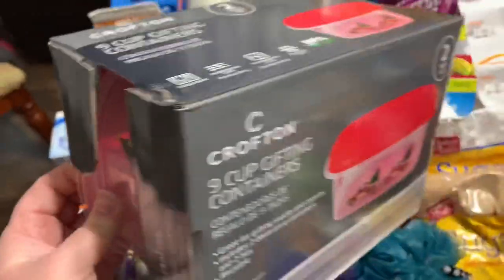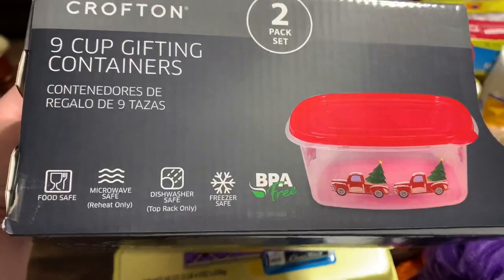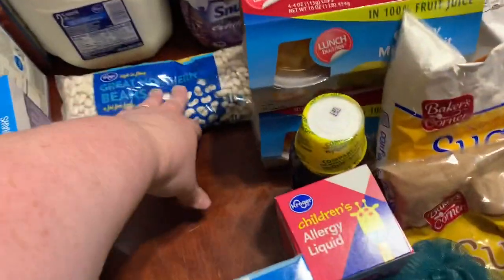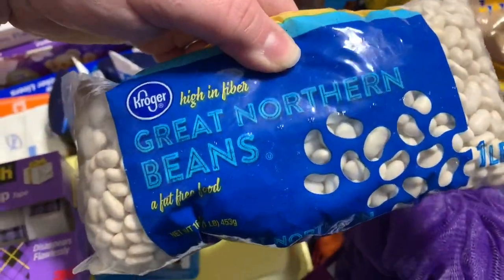$2.99 for the Crofton nine-cup gifting containers from Aldi — they have little red trucks with Christmas trees on them. They're freezer-safe, dishwasher-safe, microwave-safe, food-safe, and BPA free, and they look like pretty good quality. I got these for making cookies, candies, and treats during the holiday season when I always need something to put them in. $1.29 for a one-pound bag of white Great Northern dry beans.